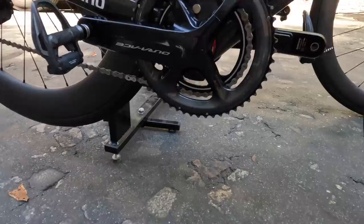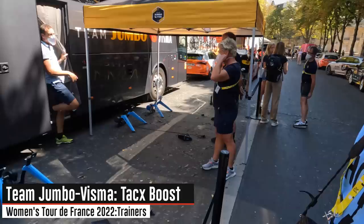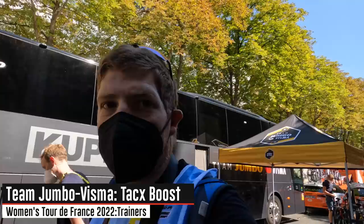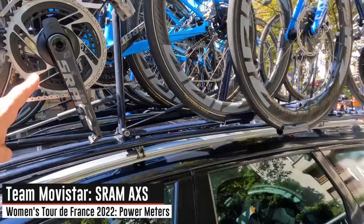Here at Team Jumbo-Visma — they've got the Shimano R9100P, you can see the bump on the bottom right there for the power meter. Their trainers are the Tacx Boost. I asked why they chose the Boost over the Neo used on the men's side — the answer was simply that the women are lighter, so it's a lighter trainer, easier to deal with on the road.